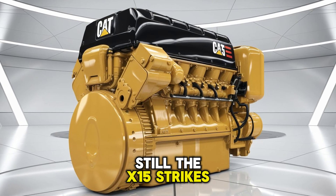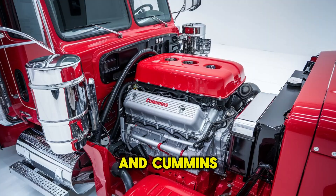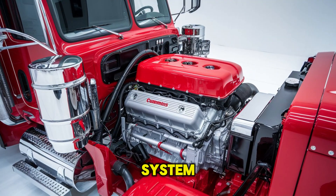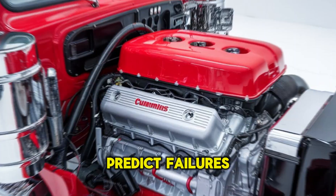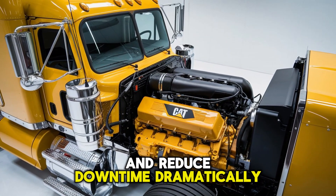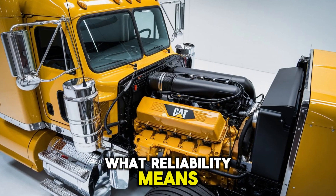Still, the X-15 strikes back with data. With integrated electronics and Cummins' Insight diagnostic system, fleet managers can monitor performance in real-time, predict failures before they happen, and reduce downtime dramatically. That kind of smart engineering is redefining what reliability means.